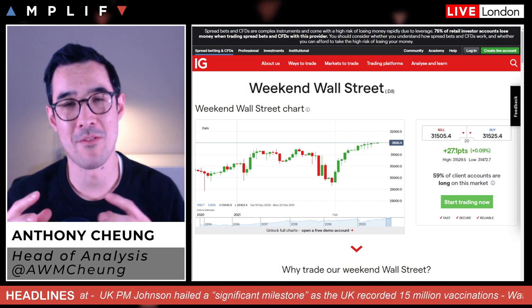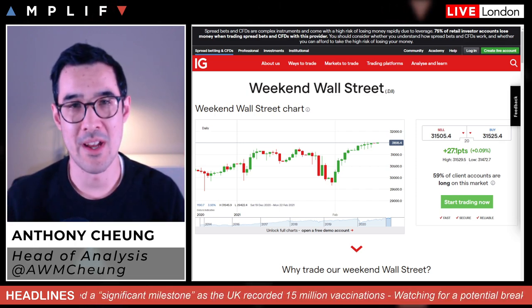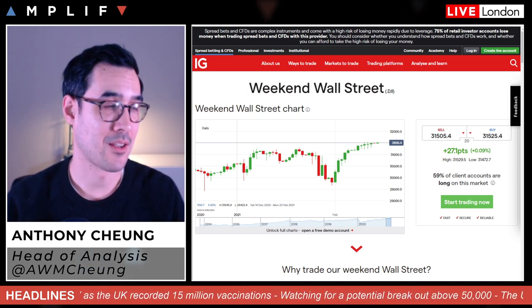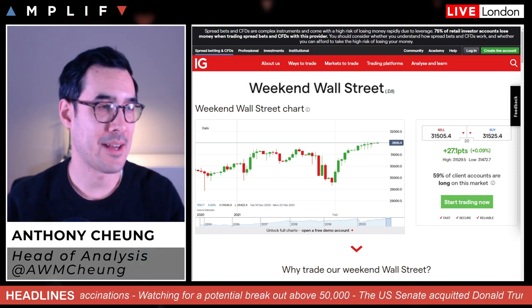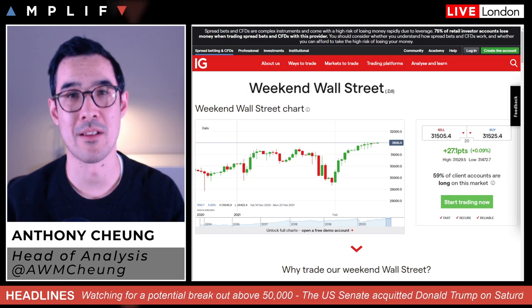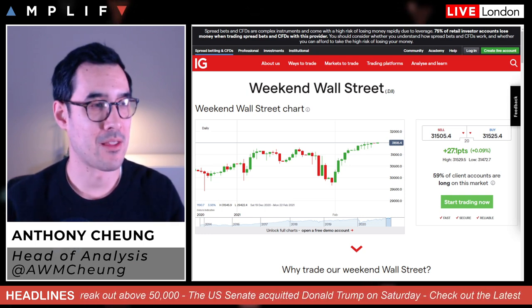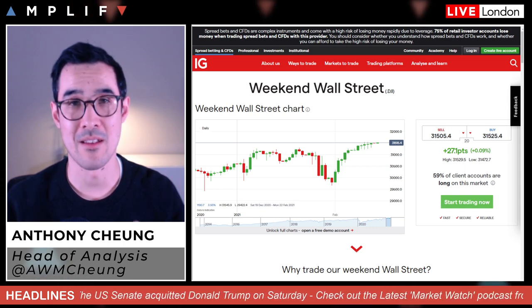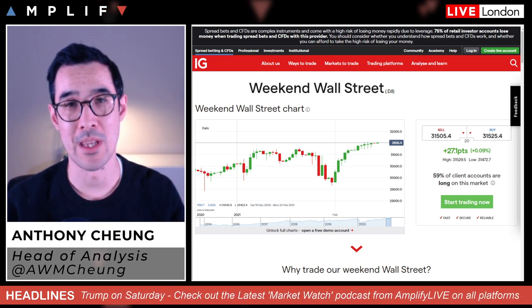Monday and Tuesday is very quiet, so unless there's any shock unexpected event, markets could be quite quiet those days. Then things start to pick up with data — the FOMC minutes and so on on Wednesday — and some other important data points coming later in the week.